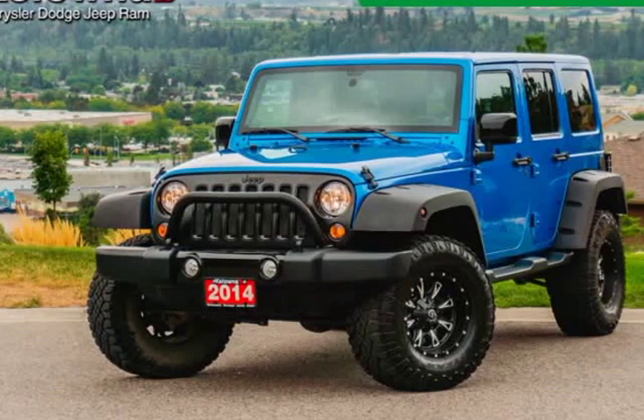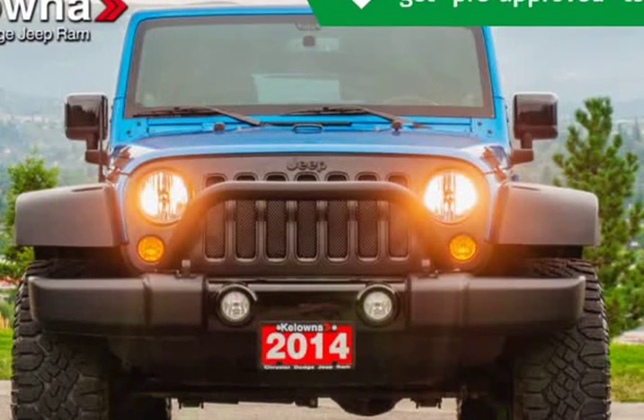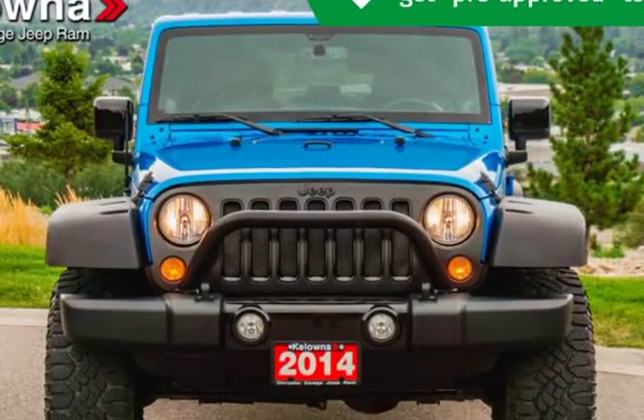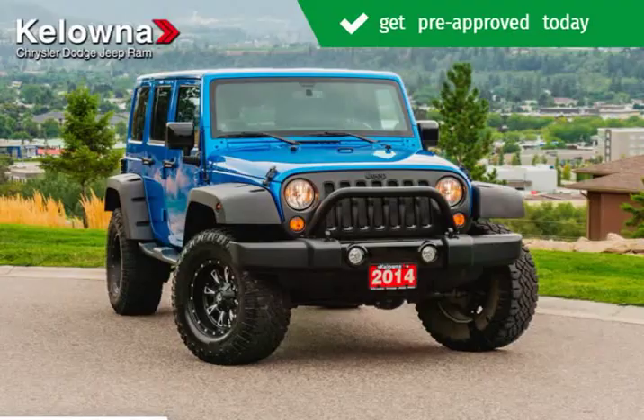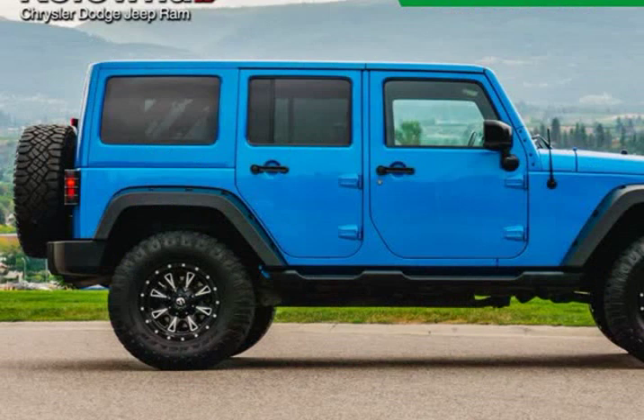This 2014 Jeep Wrangler Unlimited is brought to you by Kelowna Jeep Ram. What are you waiting for? Load your family into the 2014 Jeep Wrangler Unlimited. This SUV combines world-recognized style and capability with pickup truck practicality and plenty of off-road grunt.